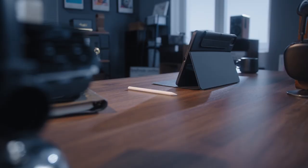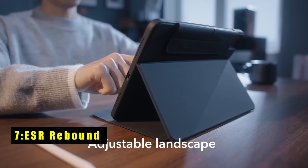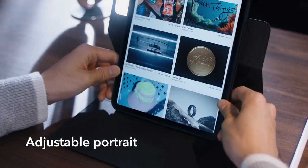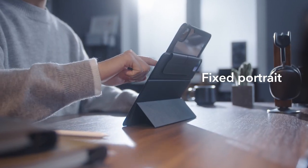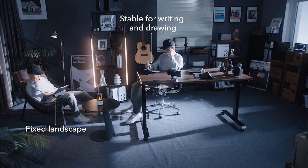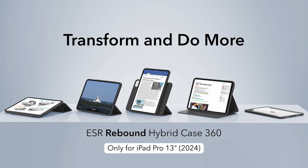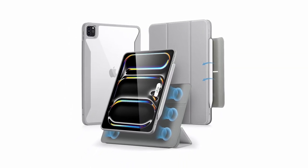At number seven is the ESR Rebound. The ESR Rebound is designed exclusively for the iPad Pro 11 inches 5th gen 2024, offering tailored protection and versatility. With six unique use modes including adjustable portrait and landscape orientations, it adapts to your needs seamlessly. Its detachable magnetic cover easily attaches to the back case, folding into a stable stand with multiple viewing angles.